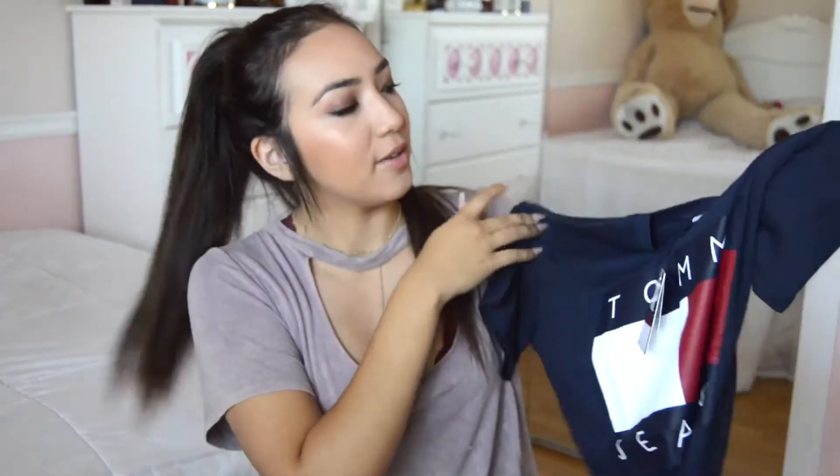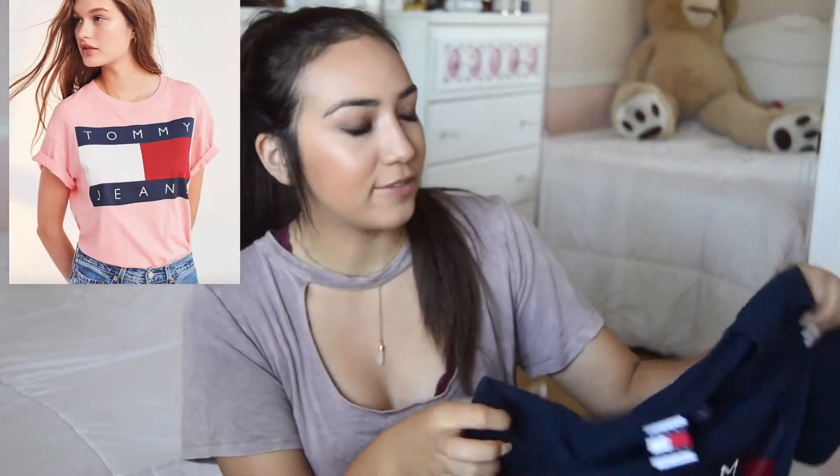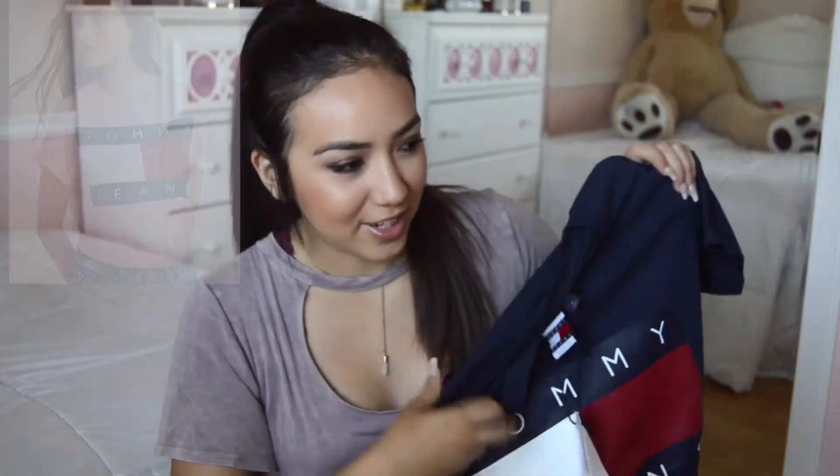The next thing I got was this Tommy Hilfiger t-shirt. I think it's super cute. I got it in a medium so it's more oversized. I went to Urban Outfitters a couple weeks ago and I saw this shirt and I was like, oh my gosh, I just really felt like I needed it. So I decided to go ahead and buy it later online.